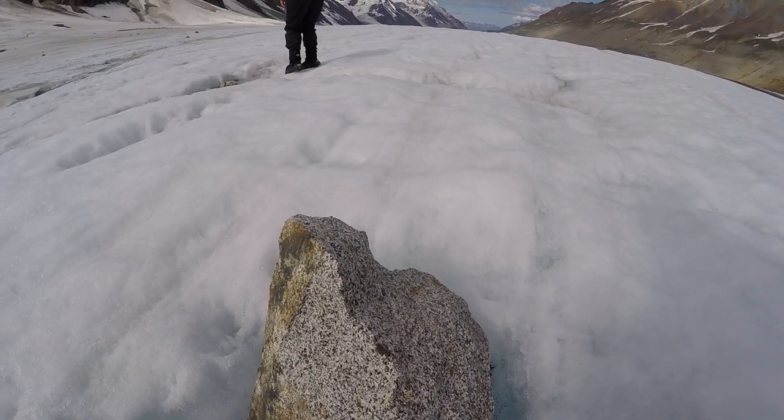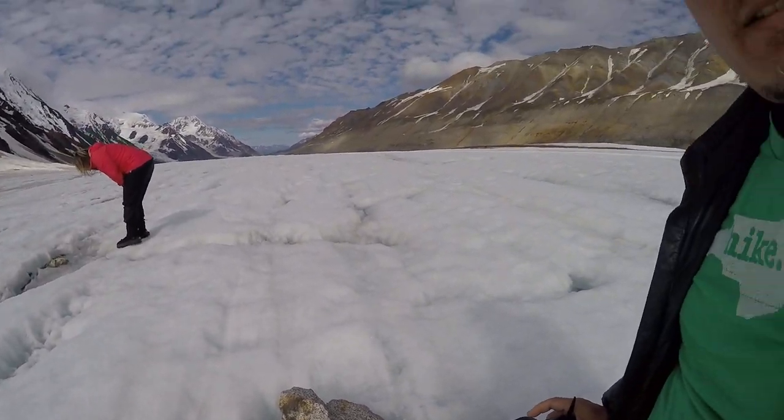It was formed inside the earth as magma, and it moved up as part of the formation of these mountains hundreds of millions of years ago, and broke off the side of the mountain, and has ended up here on top of this glacier, floating on top of the ice.